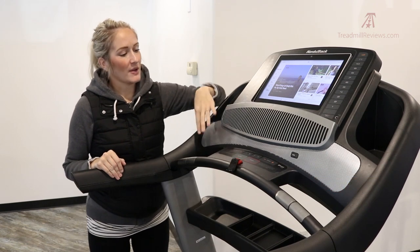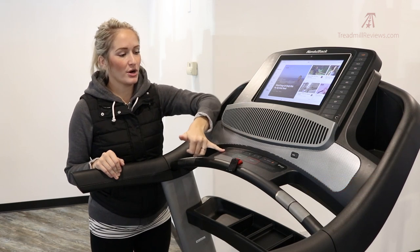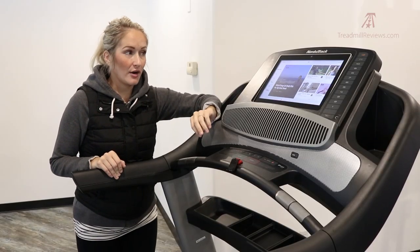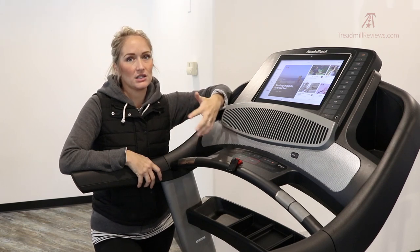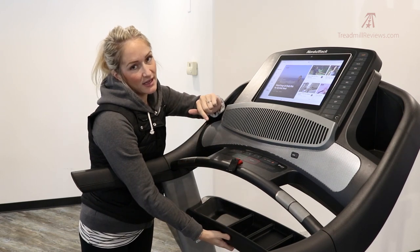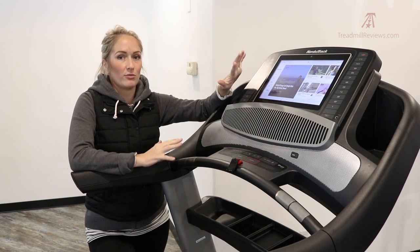There are two speakers on the 2450, now Bluetooth capable so you can connect your mobile device and project audio through them. Smaller incline and speed adjustments, start and stop buttons, fan and volume controls are all down here next to your safety key. For heart rate monitoring, the treadmill can pair with a Bluetooth chest strap, though that's an additional purchase. The handlebars have EKG pulse grips. There's also a stability bar connecting the two arms, which really helps stabilize the console at high speeds.